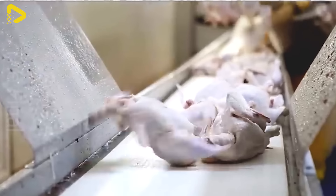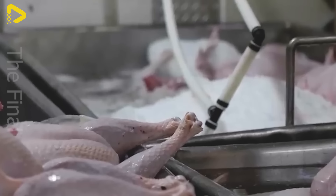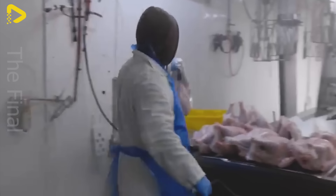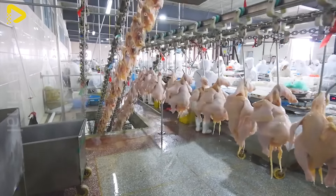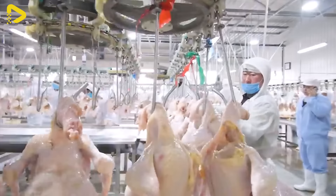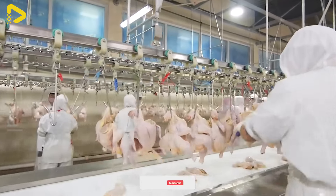The turkey meat-making process in the plant is a tightly knit and modern sequence, from their arrival from the farm to the production of high-quality products. First, the turkeys are led to the preparation area, where experienced professionals carry out the slaughter process. Care and humane treatment of the animals are top priorities to ensure the process is carried out ethically and efficiently. Then the turkeys are moved to the processing area, where skilled experts with advanced techniques clean, separate parts, and prepare the meat. Every step is carried out according to food safety standards and strict quality control measures.